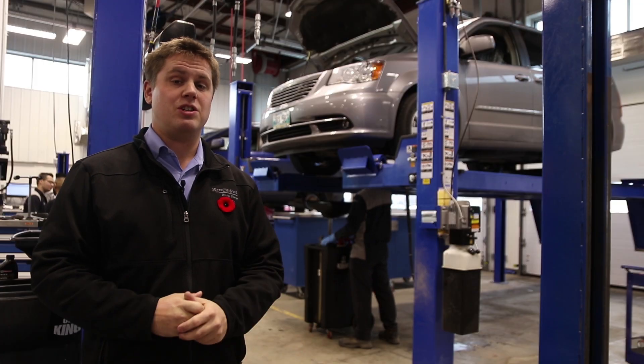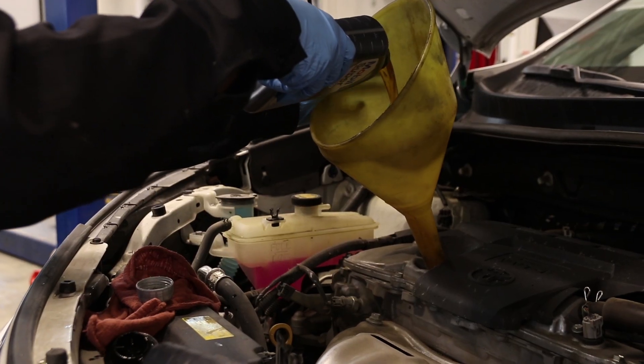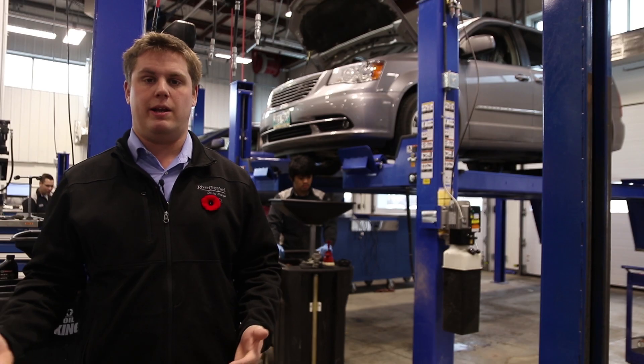Coming in for an oil change, you're going to want to head right to our quick lane. We have 11 bays here so we can get your oil change done quickly and have you in and out in about 30 minutes.